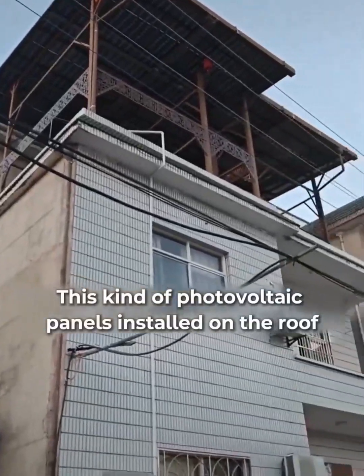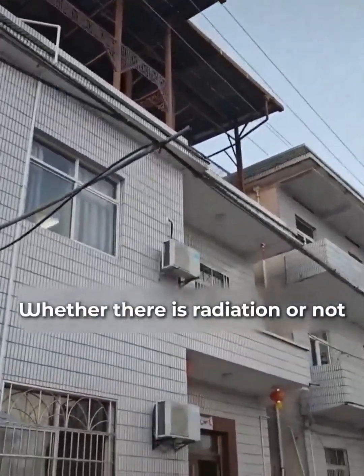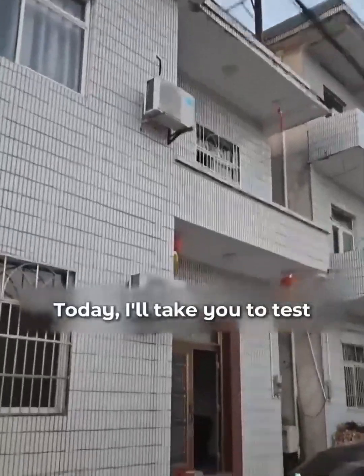This kind of photovoltaic panels installed on the roof — whether there is radiation or not, today I'll take you to test.